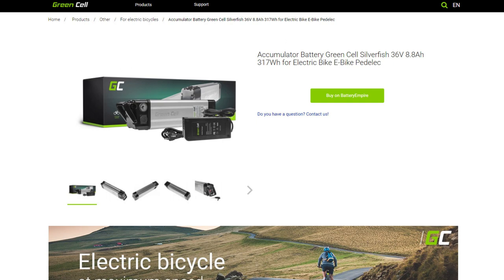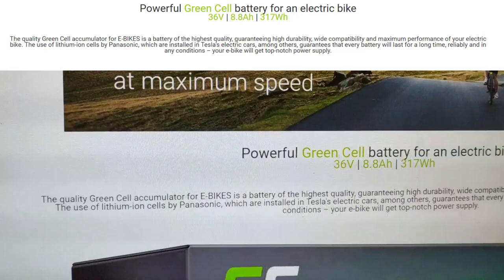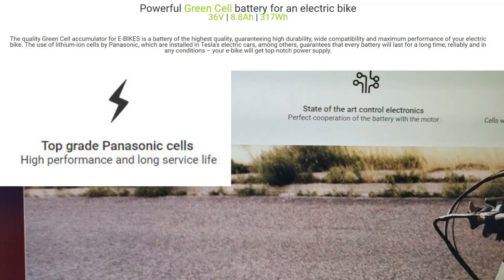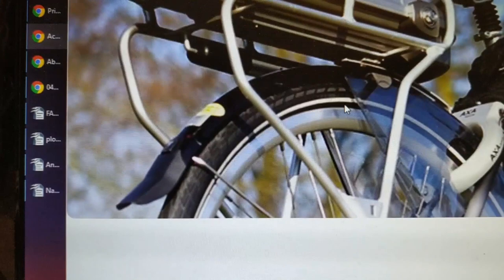I got a customer ordering a battery — the smallest capacity he could find, and it wasn't that expensive. But one thing he claimed is that it would have Panasonic cells. I'm checking here the use of lithium-ion cells by Panasonic which are installed in Tesla cars. Top grade Panasonic cells, high performance and long service lives. And here you have images — this is probably exactly what Panasonic cells look like. Well, do you think you will get Panasonic cells in this one?